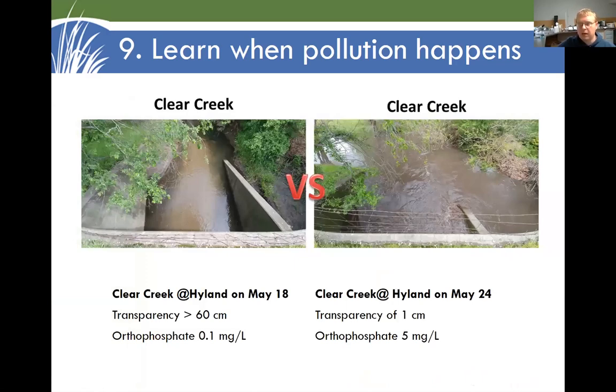Here's a good example. During one volunteer event, Clear Creek was true to its name — transparency levels as clear as you could get; you can look down into the Secchi tube from the very top, and the disc shows up at the bottom. Very low phosphate levels. Tested it a week later after a heavy rainfall, and now the water is as muddy as you could possibly get — you can only see the disc when you get it down to one centimeter of water. Orthophosphate was very high. So water quality can change dramatically.